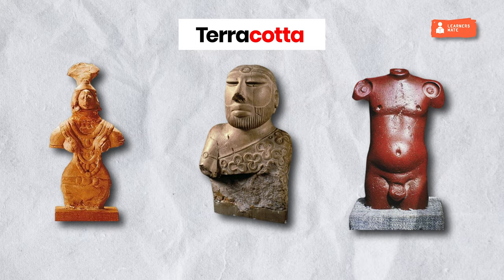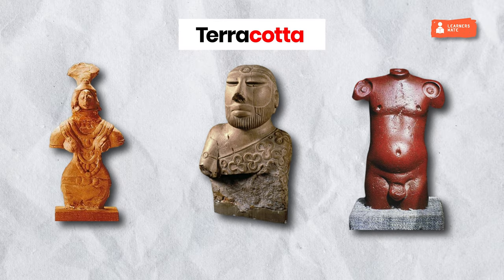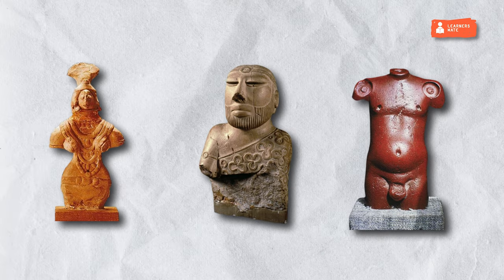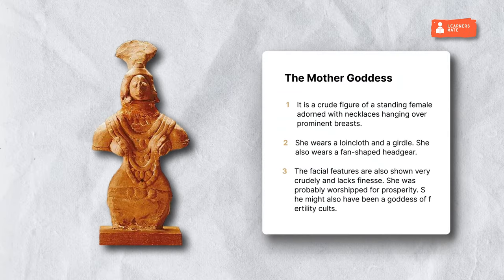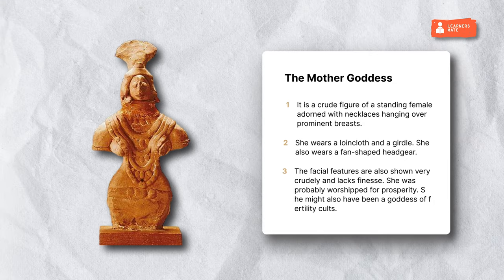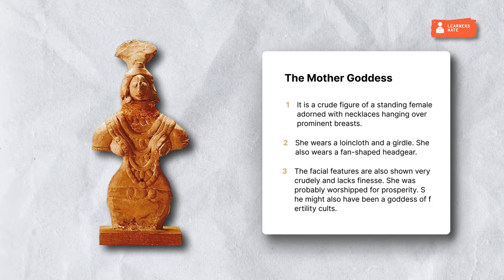Terracotta refers to the use of fire-baked clay for making sculptures. Compared to the bronze figures, the terracotta sculptures found are less in number and cruder in shape and form. They were made using the pinching method and have been found mostly at sites in Gujarat and Kalibangan. Examples include the Mother Goddess, Mask of Horned Deity, and toys. The Mother Goddess figures have been found at many Indus sites. It is a crude figure of a standing female adorned with necklaces hanging over prominent breasts. She wears a loin cloth, a girdle, and a fan-shaped headgear. The facial features are shown very crudely and lack finesse. She was probably worshipped for prosperity and might also have been a goddess of fertility cults.